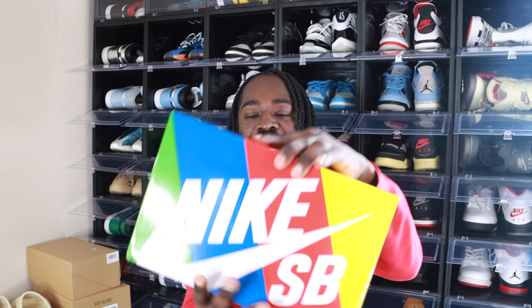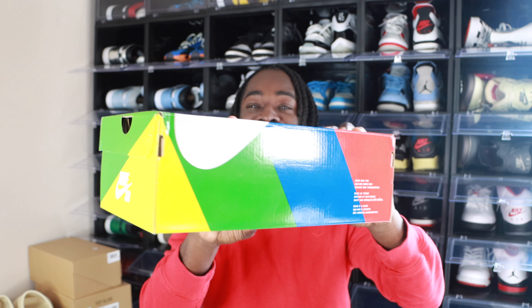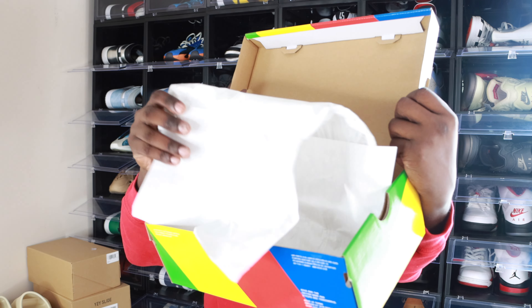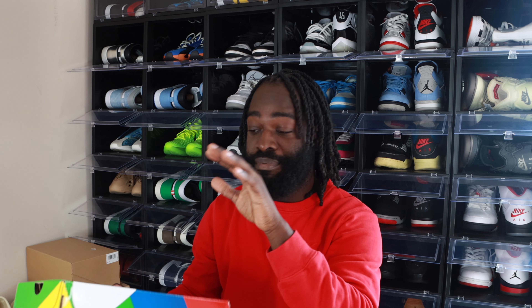We're going to take a look at the box first. It comes in your regular standard Nike SB box. Take a look at the top right there. On the inside, nothing crazy — same paper, everything is the same. I apologize I didn't have too much video or pictures of the box. It's so cold outside, but we're going to get into today's video.